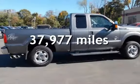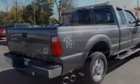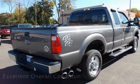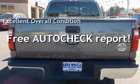This Ford is a great value with less than 38,000 miles on the odometer. This vehicle is in excellent overall condition. Ask to see the free auto-check vehicle history report.